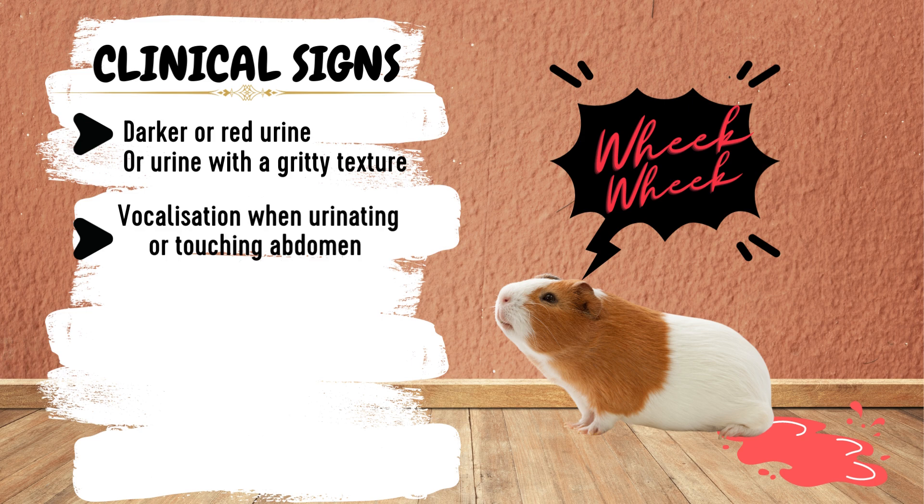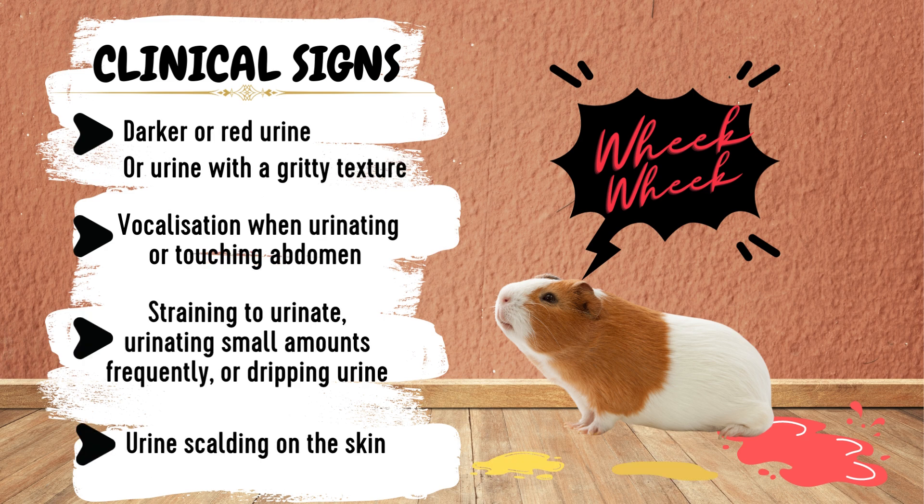Vocalising when urinating or when you are touching the abdomen — remember, urinary stones can be very painful and cause a lot of inflammation. Straining to urinate, urinating small amounts frequently, or dripping urine could all indicate a urinary problem. You might also notice urine scalding of the skin if they are leaking urine or sitting in wet patches. Veterinary care should always be sought if you are concerned about your guinea pig's urination.